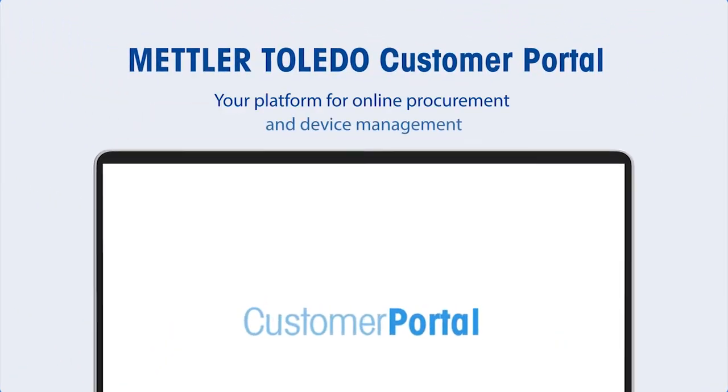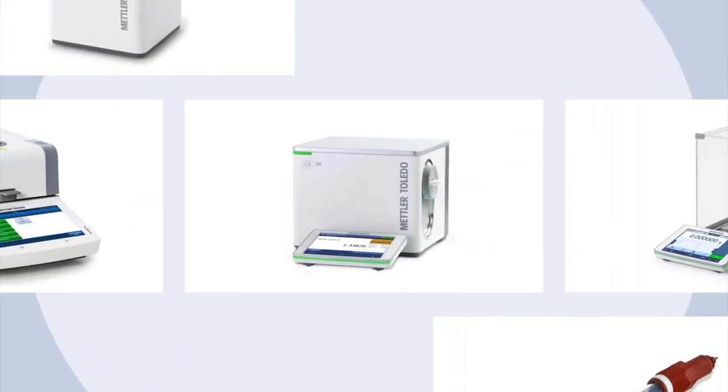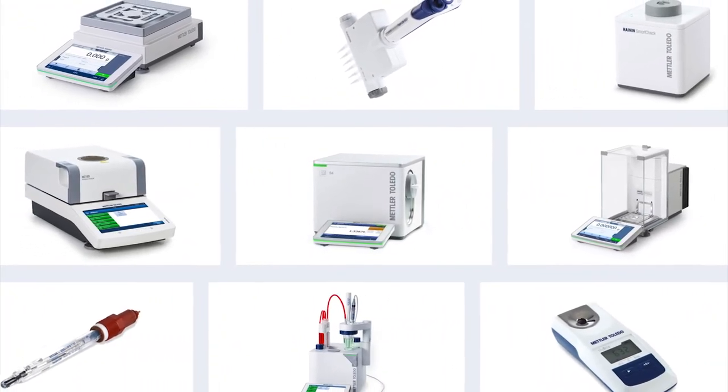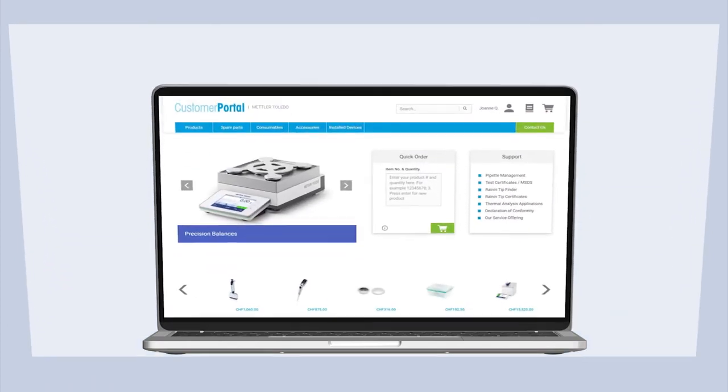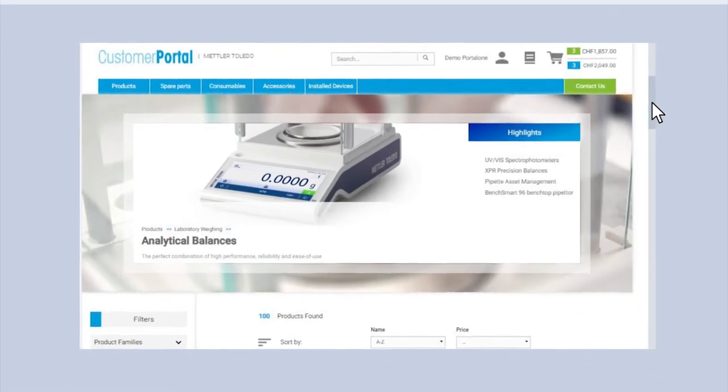The Mettler Toledo customer portal is a state-of-the-art web-based self-service portal for online procurement collaboration and device management.